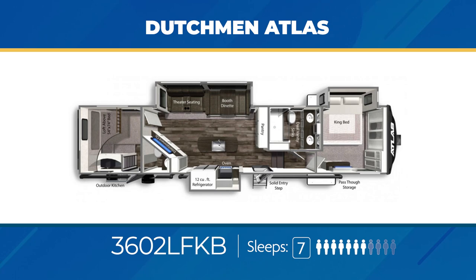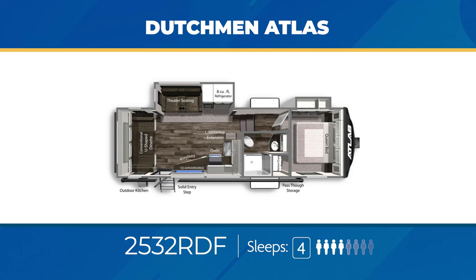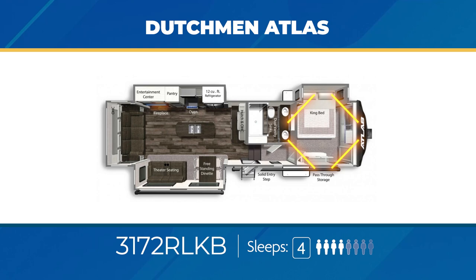The 2532 RDF has a massive U-shaped dinette on the rear wall, a big living area slide out, washer-dryer prep in the bedroom, and a nice outdoor kitchen. The 2532 RDF can handle up to four sleepers. The 3172 RLKB has a huge master bedroom with a king bed in a slide out, the front cap filled with a wardrobe closet and washer-dryer prep, dual vanity sinks in the bathroom, and opposing slide outs at the rear. The 3172 RLKB can sleep up to four.